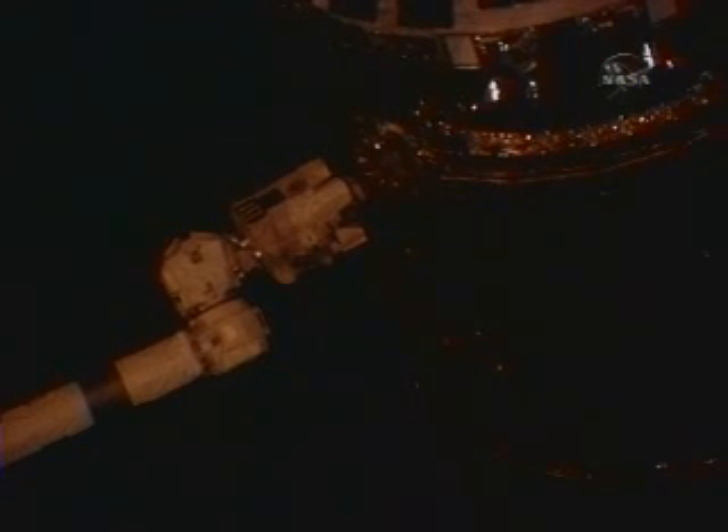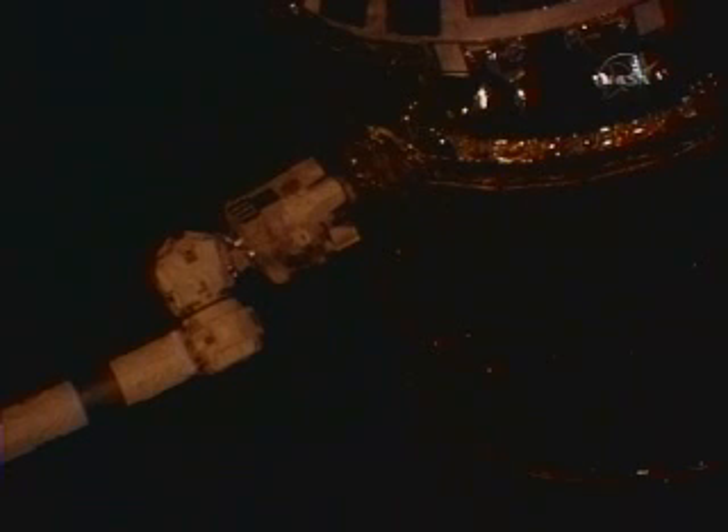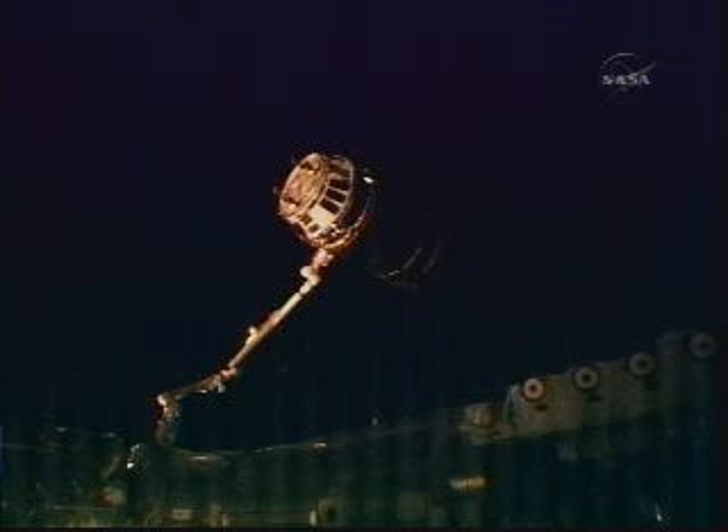Central Time, 225 miles over Western Romania. Using kid gloves, Nicole Stott has captured the Japanese H2 transfer vehicle, culminating a flawless maiden flight. Snares now engaging — good tension reported. Final rigidization of the snares now underway. A very smooth grapple of the H2 transfer vehicle occurring at 2:47 p.m. Central Time over Western Romania.